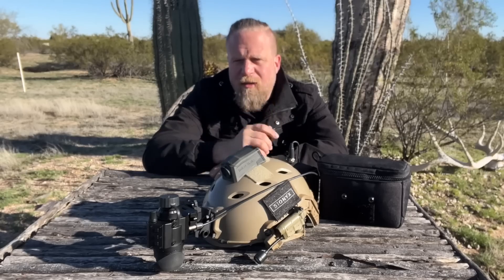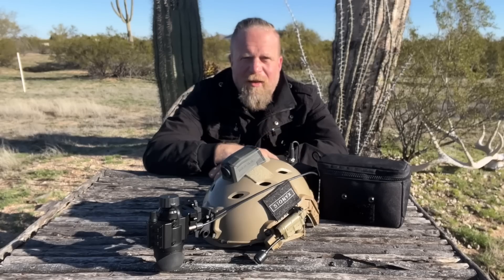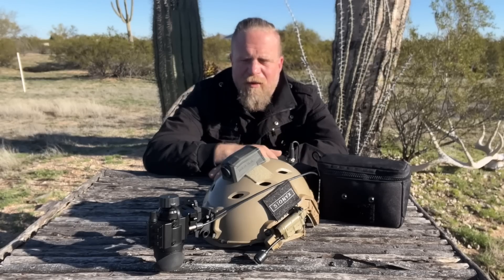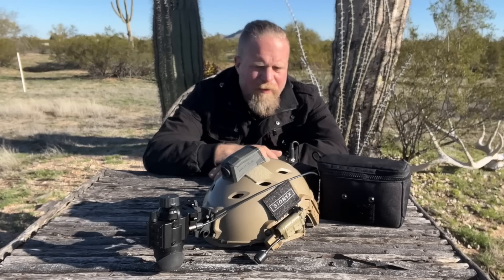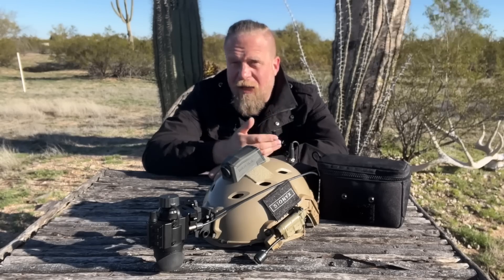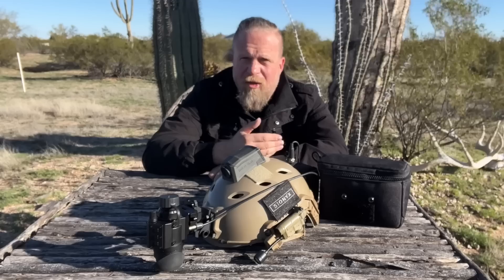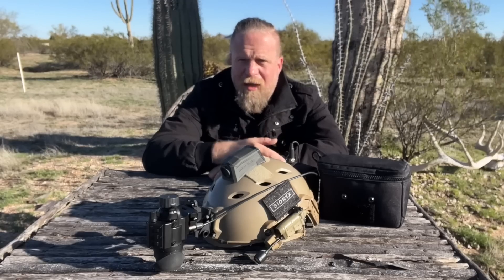They are extremely expensive. The very low end of a PVS-14 with a decent Gen 3 tube is going to cost you a minimum of $3,500, probably more. On top of that, they tend to be reasonably fragile, and they have a tube life — meaning as they run and the more hours put on the tube, it eventually degrades the capability of the device. They have a lifespan.